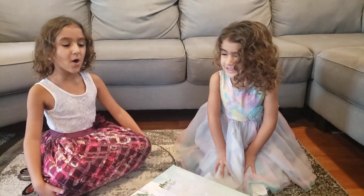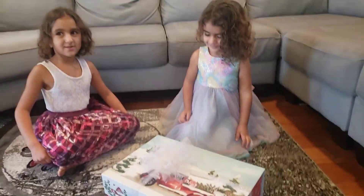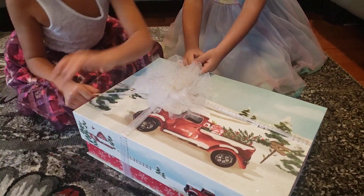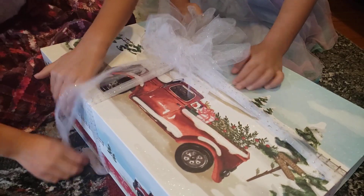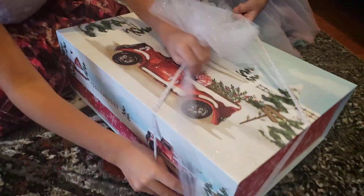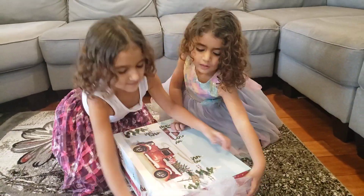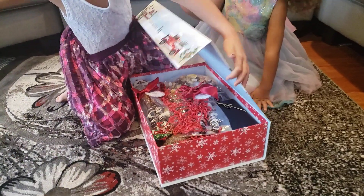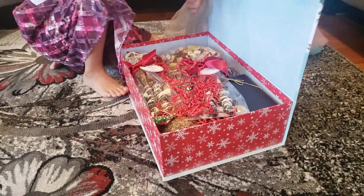Inside this box is so cool. I wonder what's inside. Let's see, let's open it and see. That's a pretty ribbon. I want to take the ribbon off. Let's take the ribbon off. Let's open it. So now let's open it.